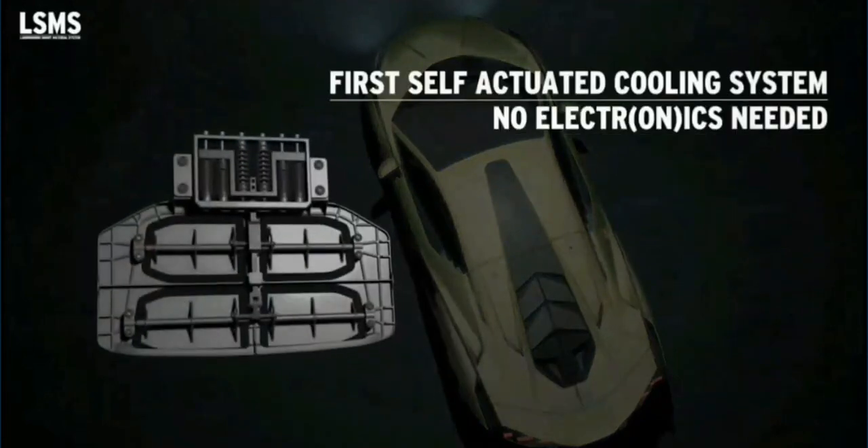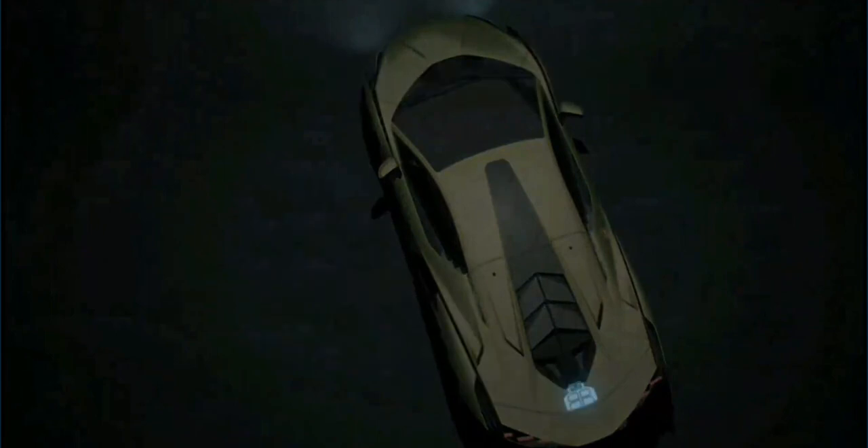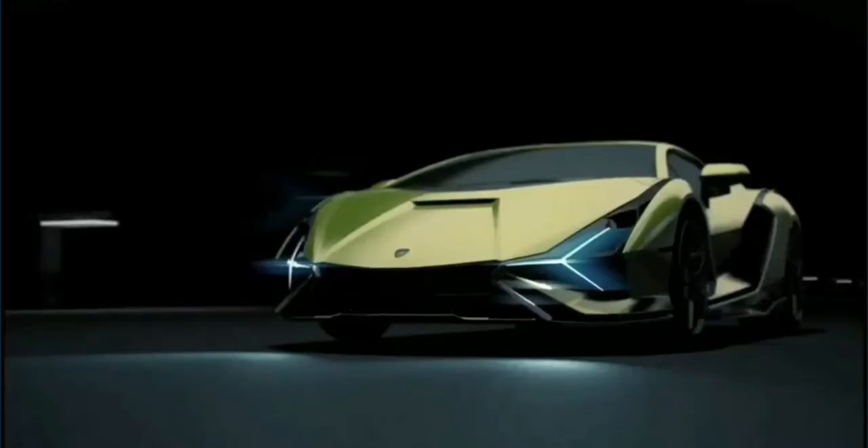For operating these small flaps according to the temperature, putting electronics is a boring way to solve the problem. So Lamborghini decided to do something different, which is simple yet sophisticated. Let's untangle what's done.